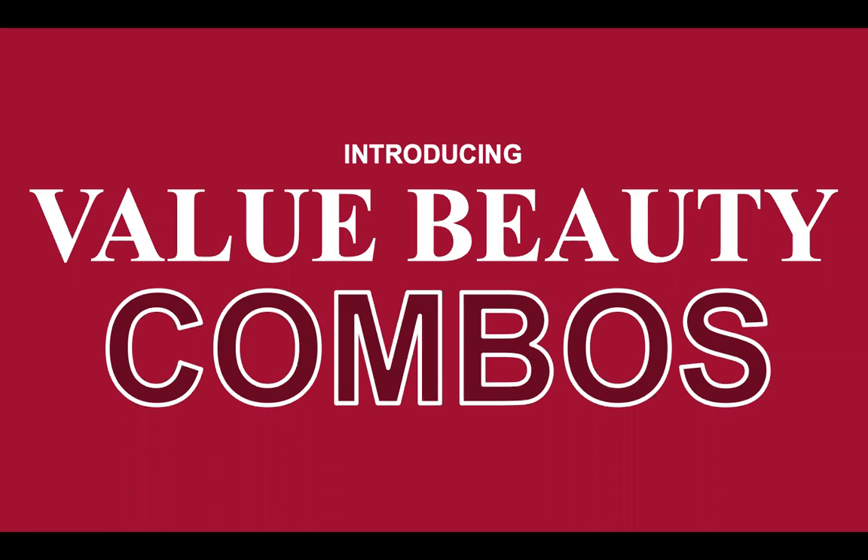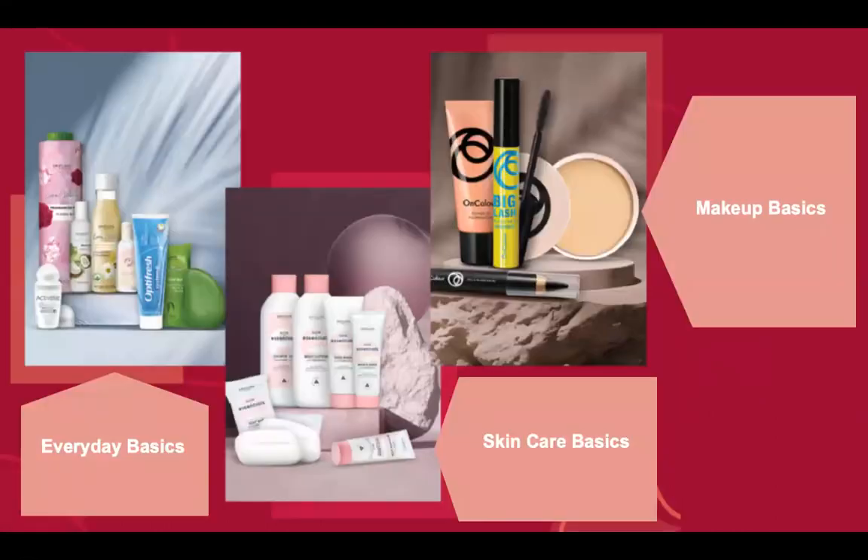Hello friends, today I will share with you some value beauty combos of Orislim which will help us to increase our sales. Along with our members and customers, we will also benefit from the money and the VP. In this case, we have a benefit of the VP.